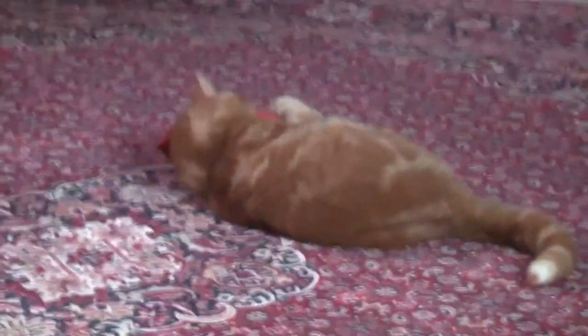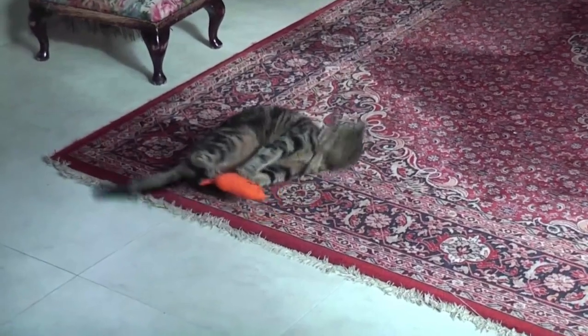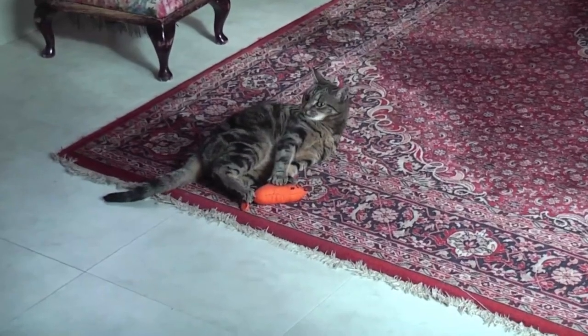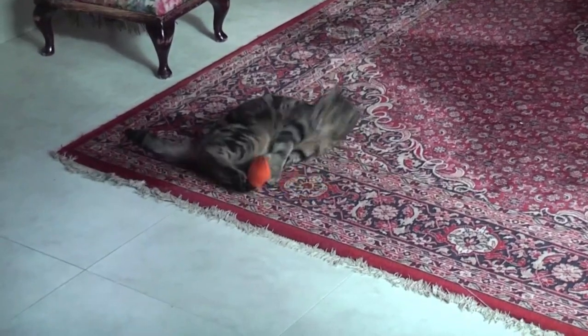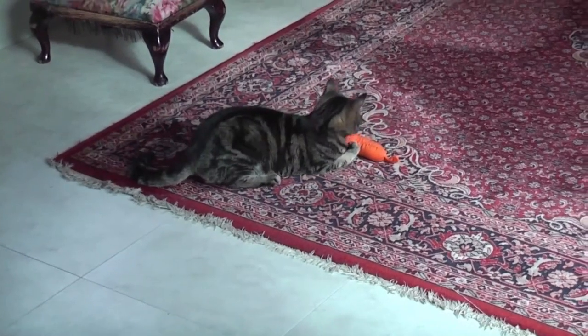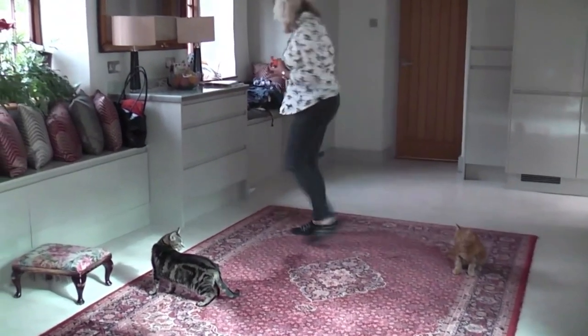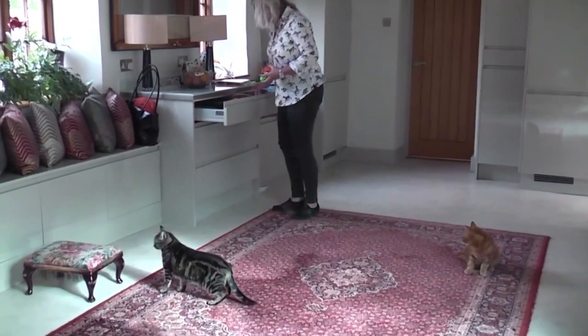Some cats really like to rake bigger toys with their back legs while lying on their side or back, so provide larger stuffed toys or long-shaped cat toys that are great for these. Rotating which toys you have available to your cat helps keep their interest, and you will often see renewed play when new toys come out.